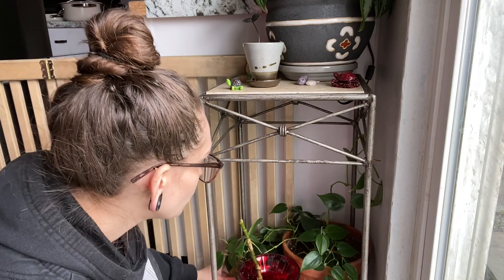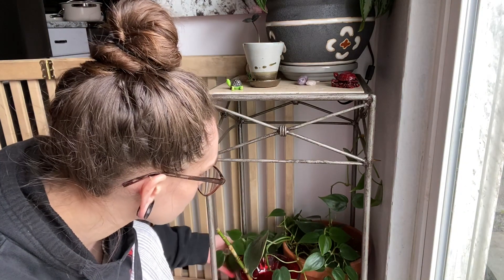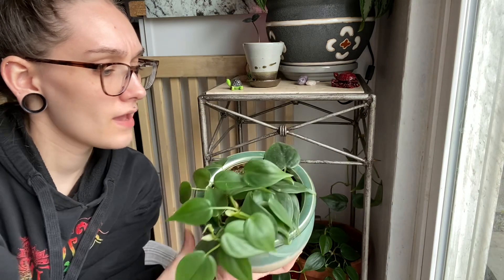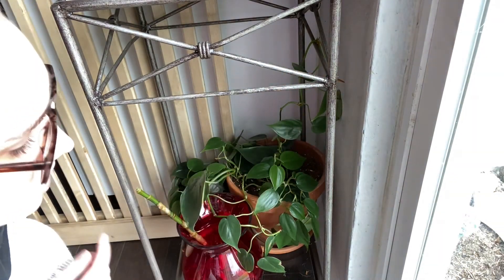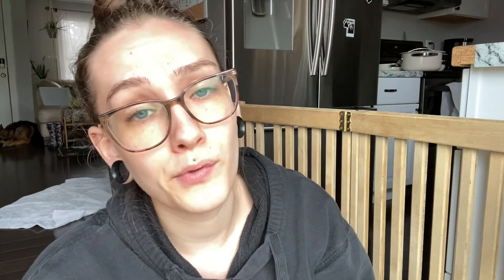Below that I have two of the same philodendron heartleaf — like I said I have quite a lot of them because they're super easy and so pretty. This one has some dog hair on it; I think it was a propagation and it's getting some new little leaves. I have another one next to it — I'm trying to curl this leaf around the shelf. This one's a little bit bigger and kind of leggy. I might take some of the heartleaf propagations when they're ready and fill in some of my planted ones to make them look fuller.